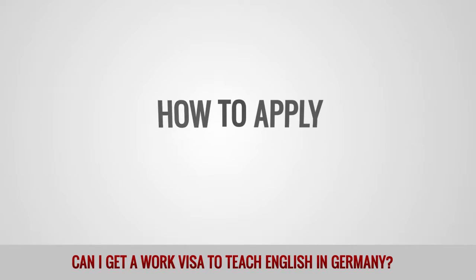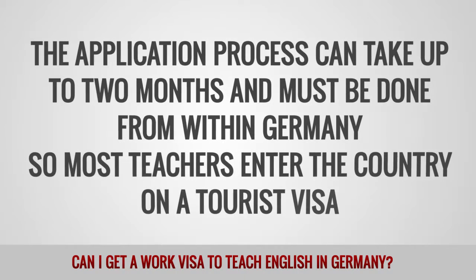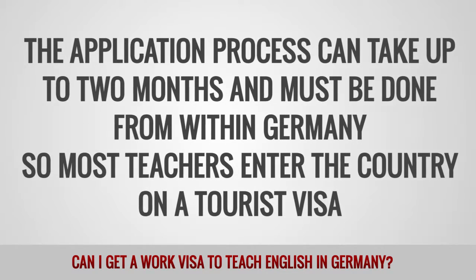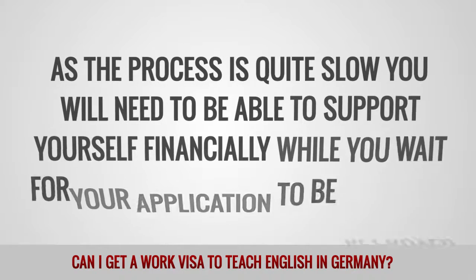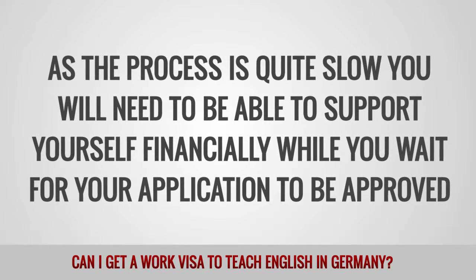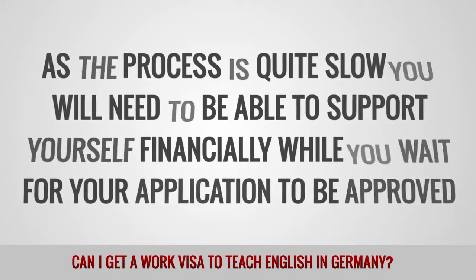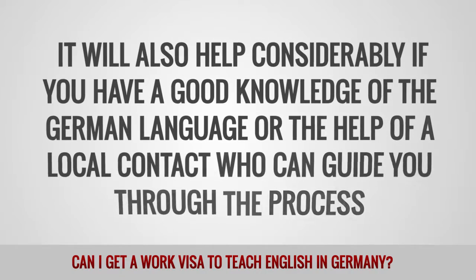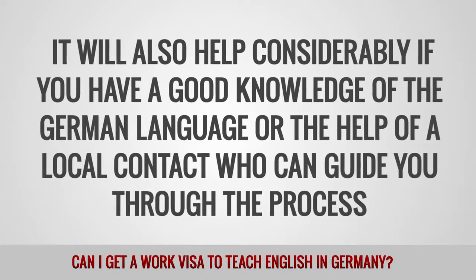How to apply. The application process can take up to two months and must be done from within Germany, so most teachers enter the country on a tourist visa. As the process is quite slow, you will need to be able to support yourself financially while you wait for your application to be approved. It will also help considerably if you have a good knowledge of the German language or the help of a local contact who can guide you through the process.